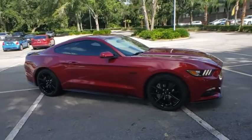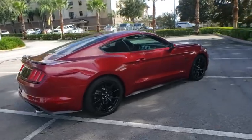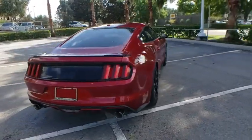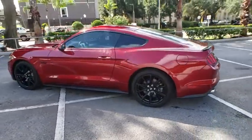Stop by and take a look at the 2017 Ford Mustang. The Mustang is race-worthy and ready for the track. This vehicle has less than 30,000 miles. Here are some of this vehicle's great options.